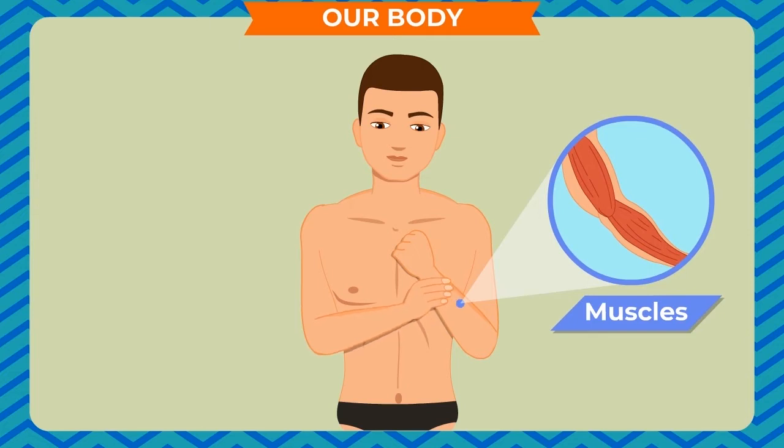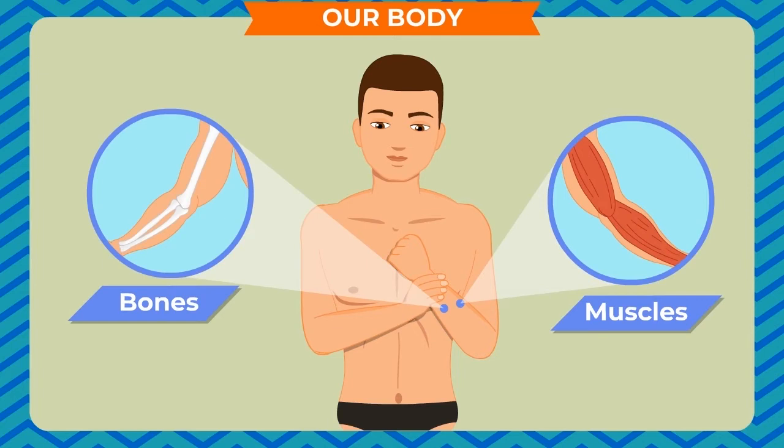Now, press your hand a little harder. You will feel something hard inside the soft parts of your hand. These hard things are our bones. Our body is made up of bones and muscles and it is covered with skin.